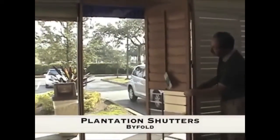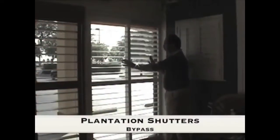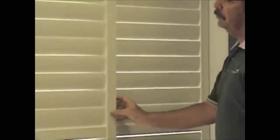For the ultimate in light control, airflow, and beauty, plantation shutters are available either in a bi-fold application or bypass application. You'll have three louver sizes to choose from: 2½, 3½, and 4½ inches. Tilt rod location can be in the front or rear for added view. Shutter material choices will be wood, composite wood, and vinyl.